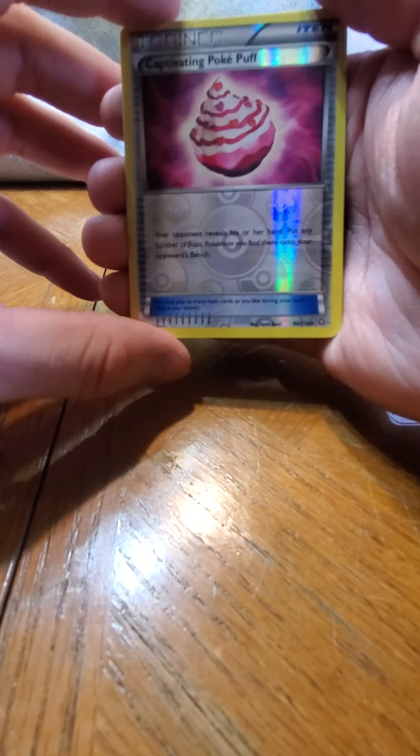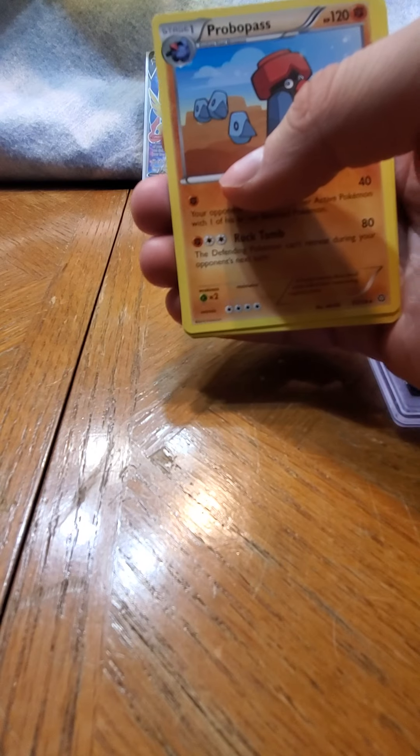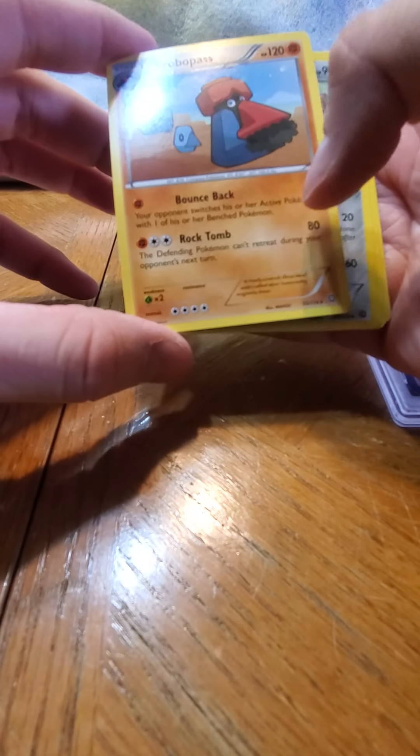It's just so nice - the reverse is the cupcake. That's cool. Nine holo.